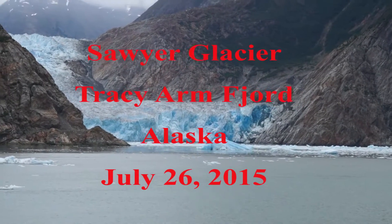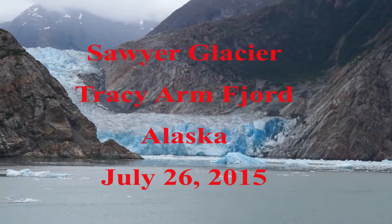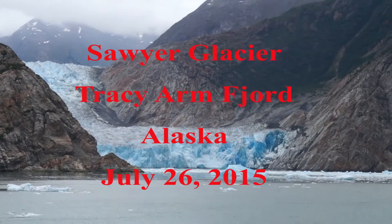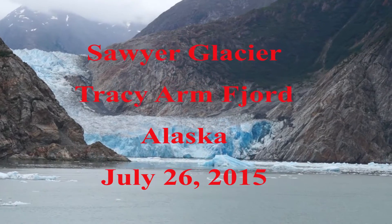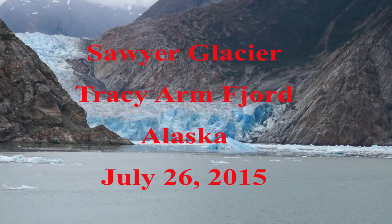Now here is the glacier. We are as far as we can go up this fjord. The water ends here and the glacier starts right there.